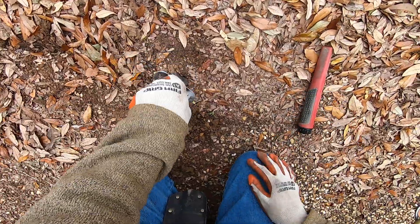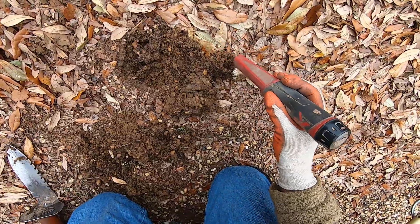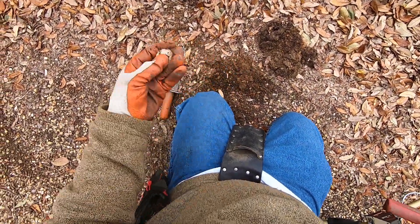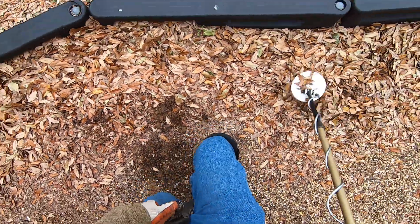This one's kind of deeper too. It's an oil field piece, right there.